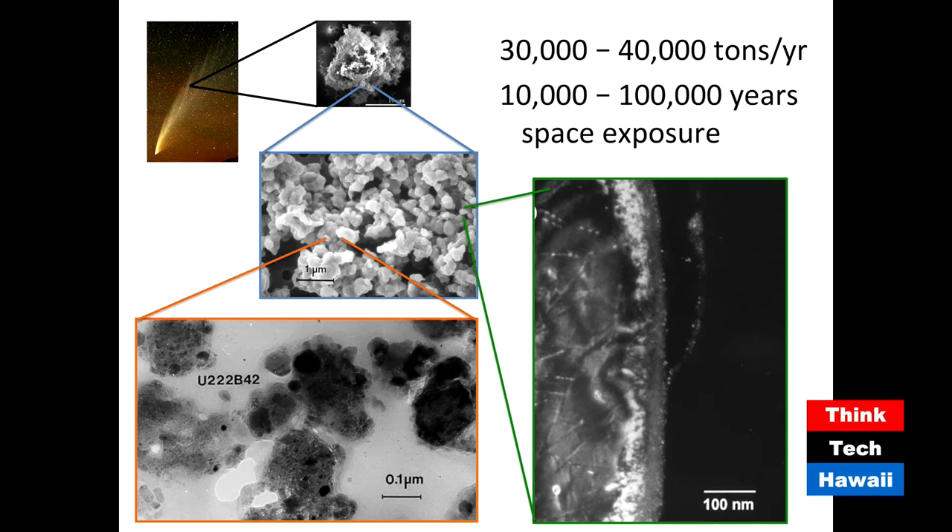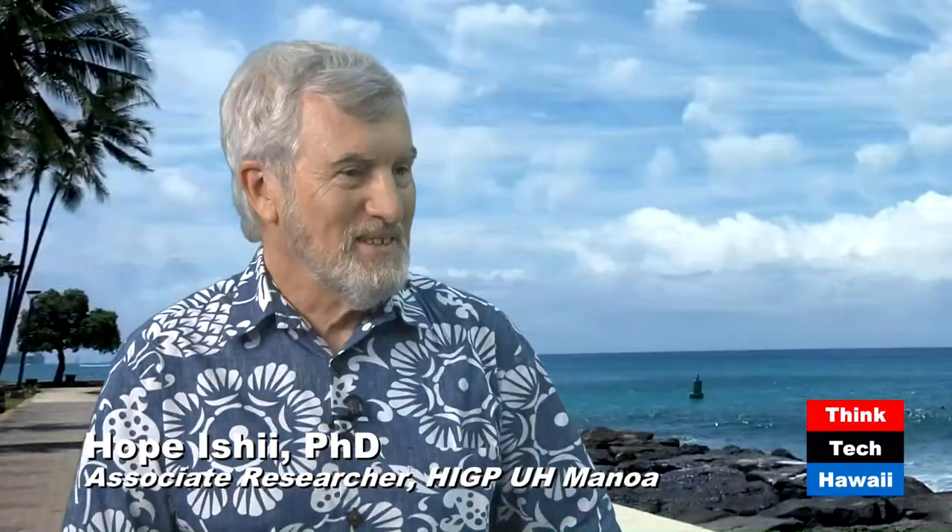I see on the slide '30,000 to 40,000 tons per year.' That's a lot of material — an estimate of how much mass of extraterrestrial dust is still coming down onto Earth and accreting. It seems like a lot of material. If it were all in one place, it would be a problem.